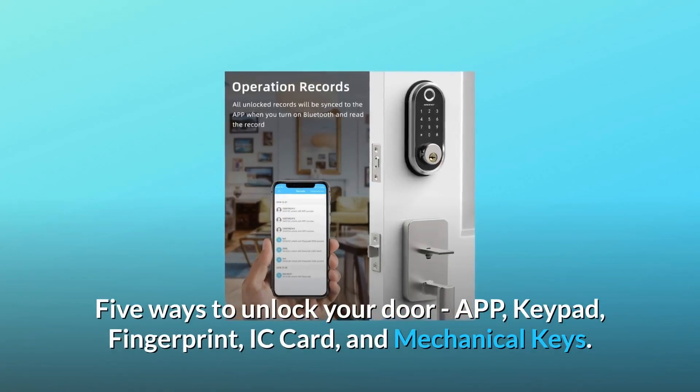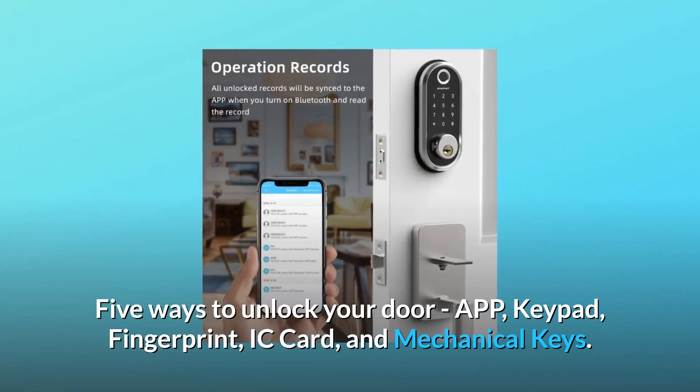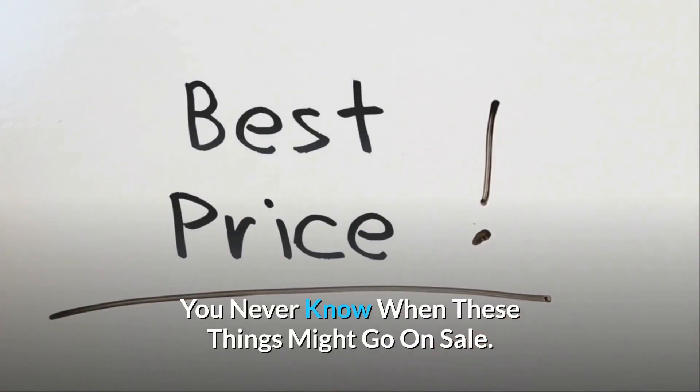Five ways to unlock your door: app, keypad, fingerprint, IC card, and mechanical keys. Check the link in the description below to get the most updated price in real-time — you never know when these things might go on sale.